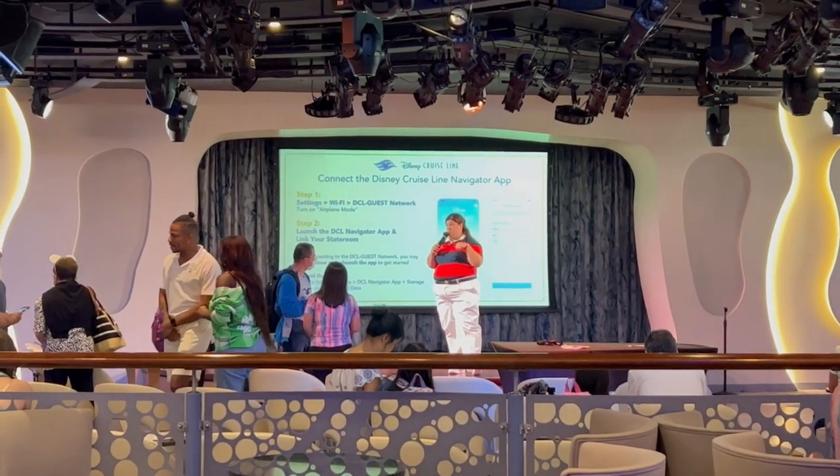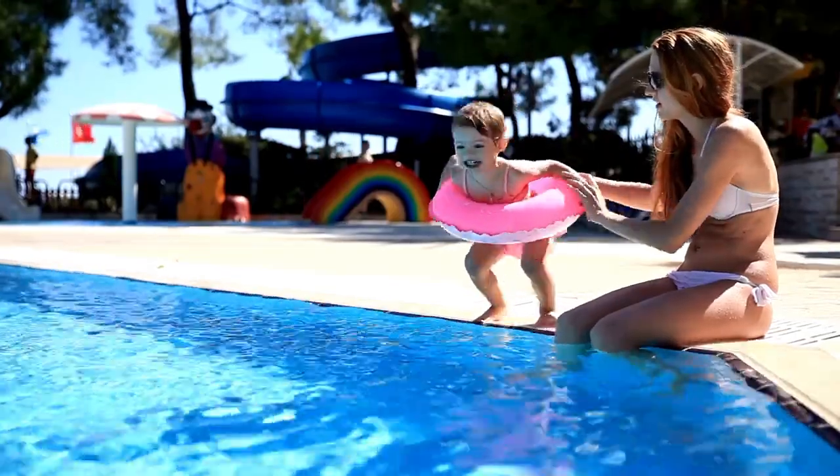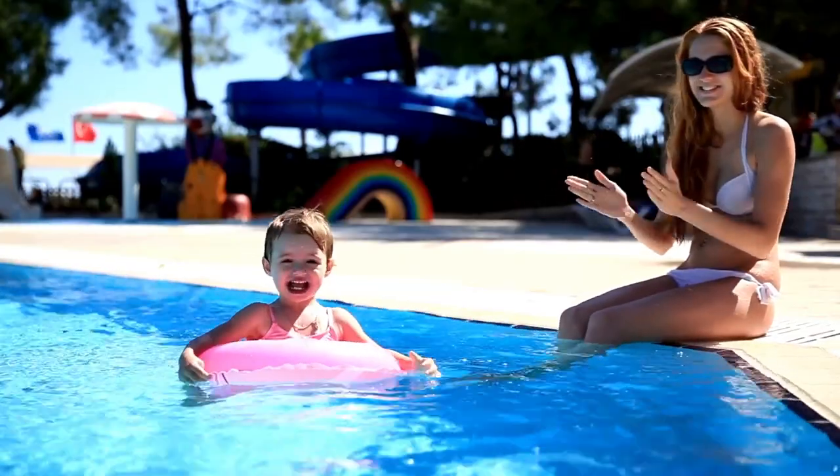Schedule adjustments and important information from the cruise line. So make sure to download it before your cruise to make the most of your time on board and ensure a seamless and enjoyable vacation.